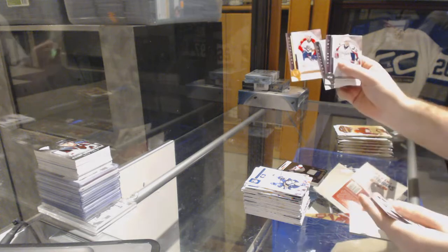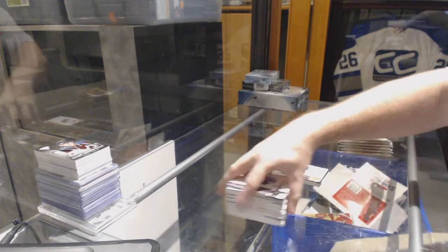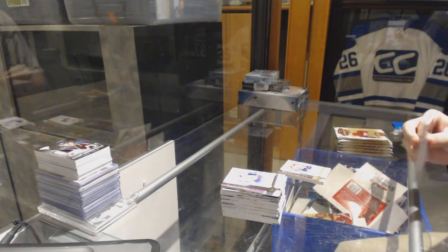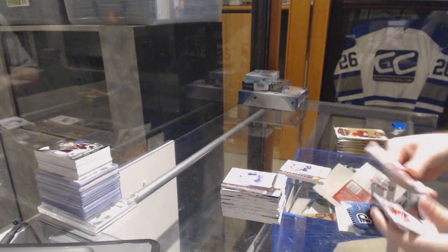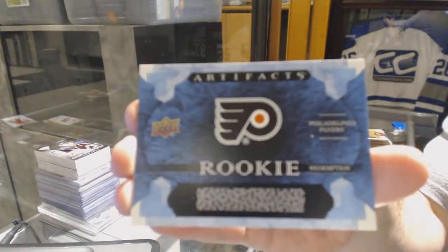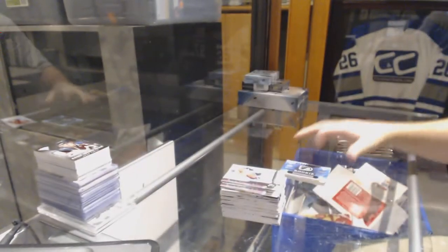We've got number 25, Jonathan Huberdeau Spectrum base for the Florida Panthers. And we've got a rookie redemption for the Philadelphia Flyers.